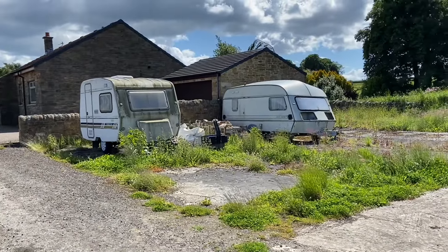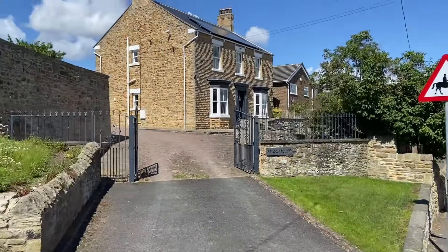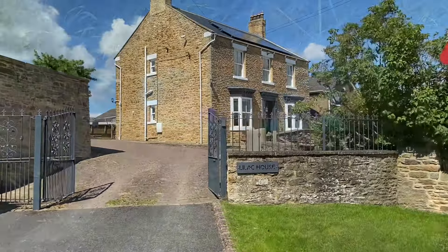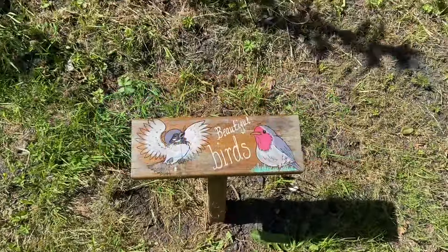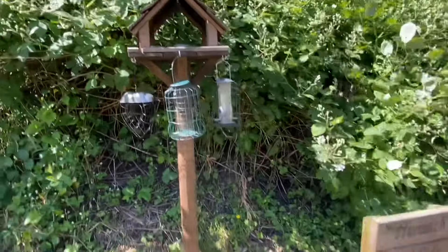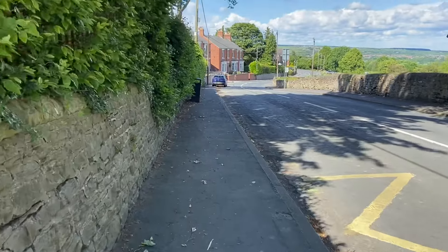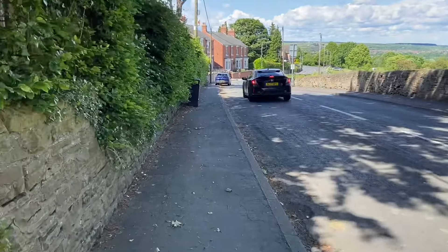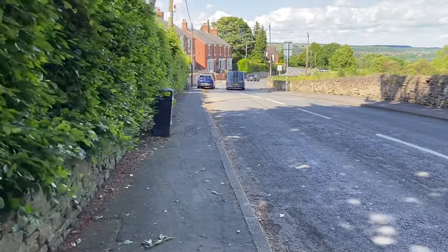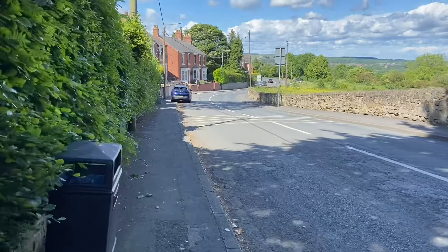There's also a Hunwick Caravan Club. I've got to mention that you can walk on the Brandon to Bishop Auckland railway path, which takes you via Hunwick — you have to come up a country lane to get to the village — but it's quite a nice walk in either direction.